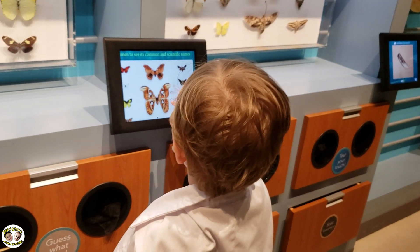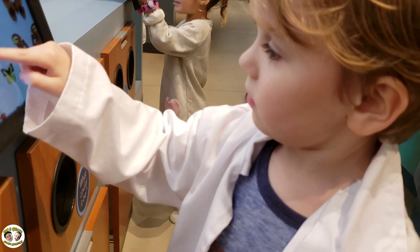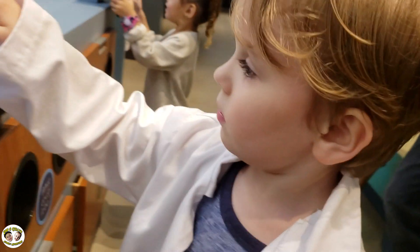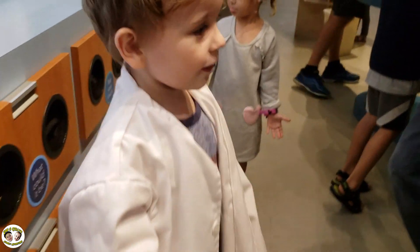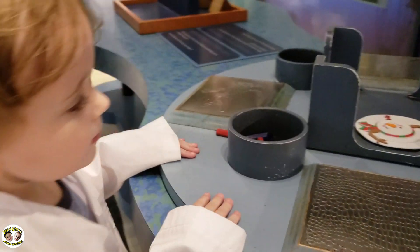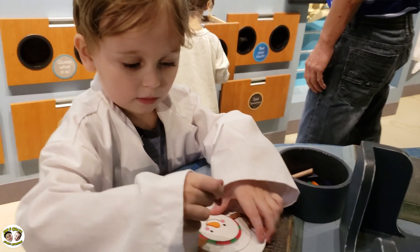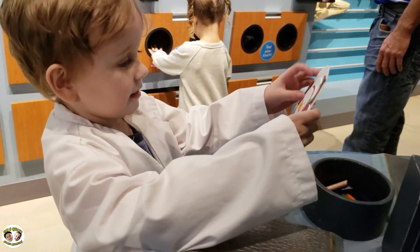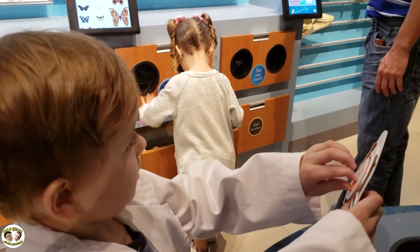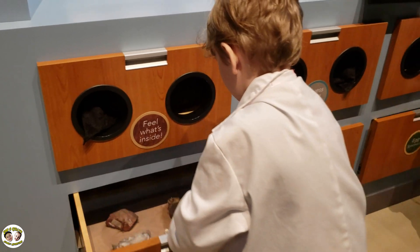We will be back to the South Florida Science Center and Aquarium, because you never stop learning and it never stops being fun to learn. Don't forget to click subscribe and give this video a thumbs up if it's something you enjoy.